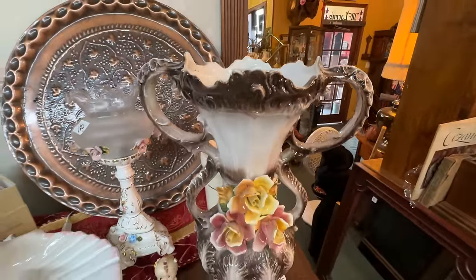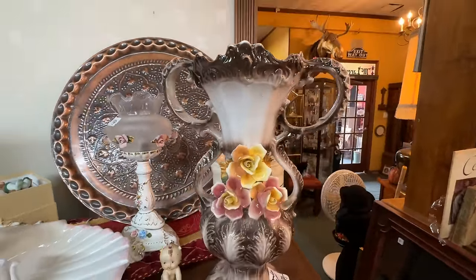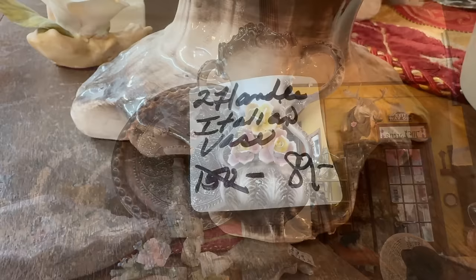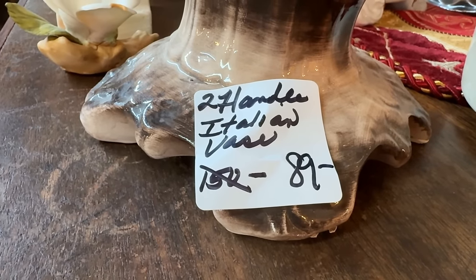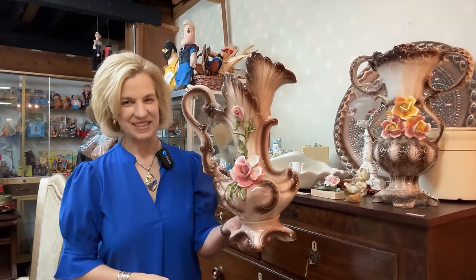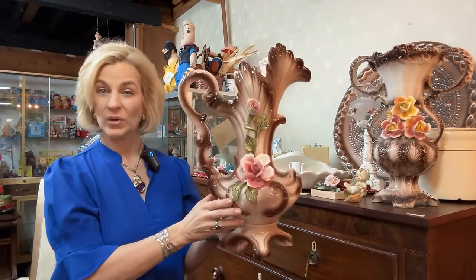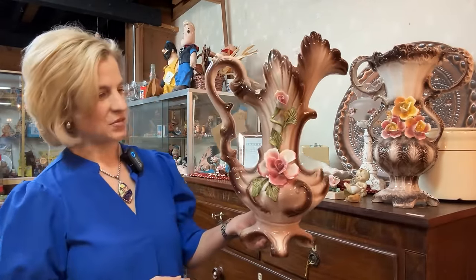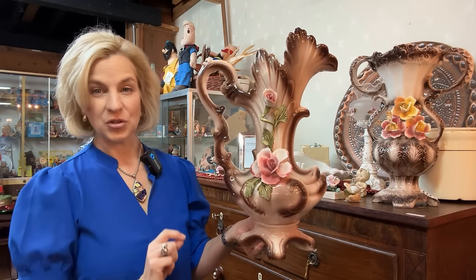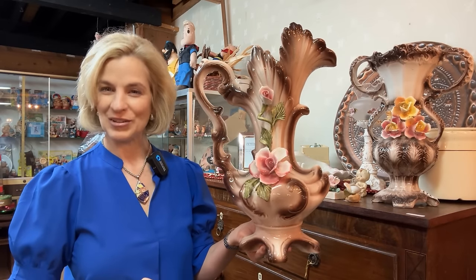And this filled with florals would be stunning on a buffet — marked down to $89. Capodimonte is a distinct style of Italian porcelain or ceramics, traditionally made south of Naples. You will recognize the flowers and figurines with lots of fine detail. And when in doubt, turn it over and look for that back stamp.